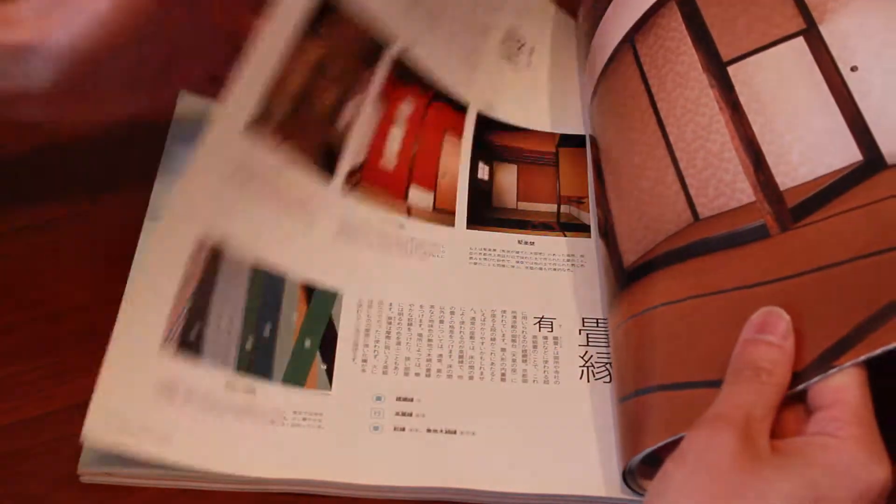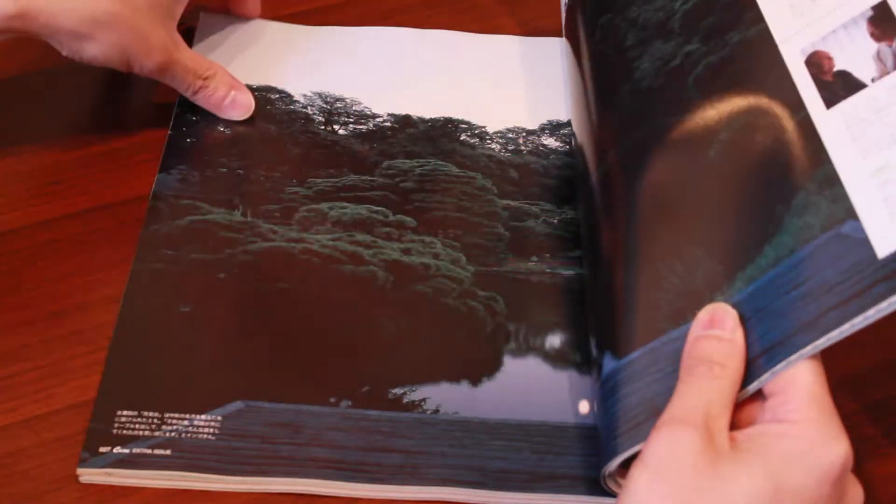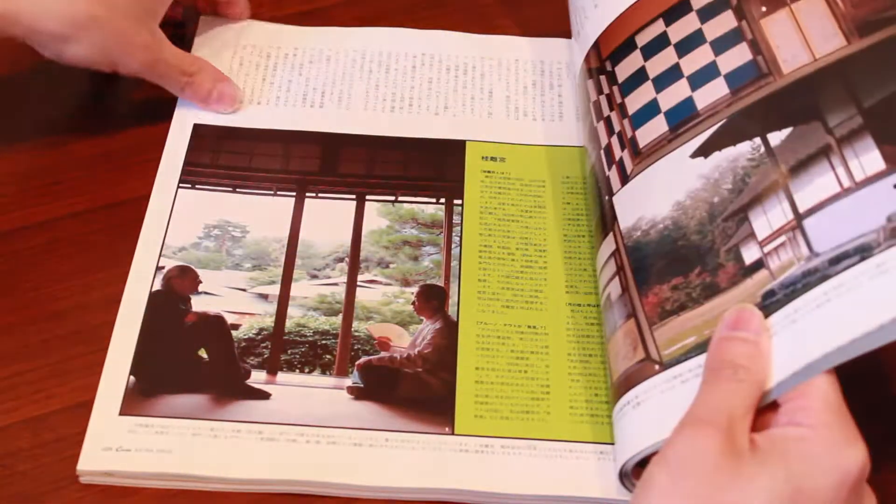The magazine goes into detail through all the different parts of the houses — the posts, the pillars, the walls, the ceilings.